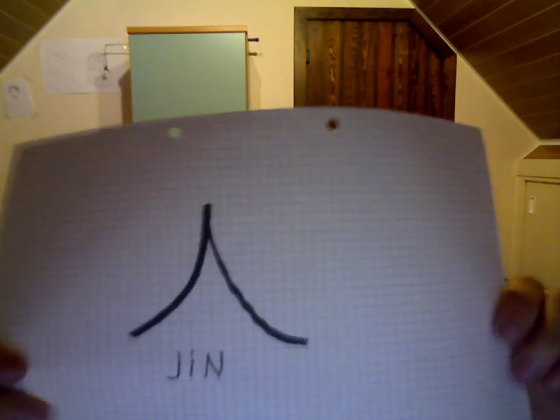And the last one — I think you sometimes see this in a Chinese restaurant, because this is a common symbol. JIN. JIN means 'person'.